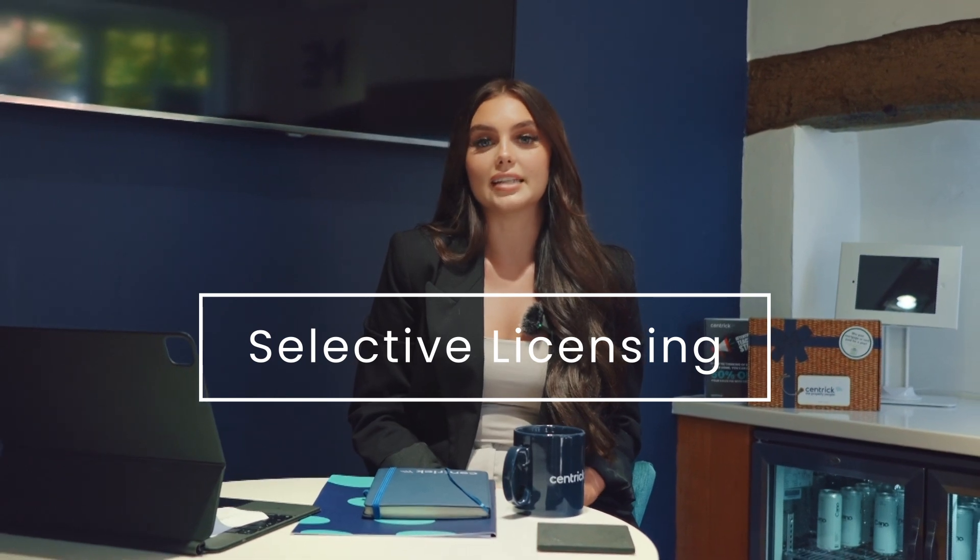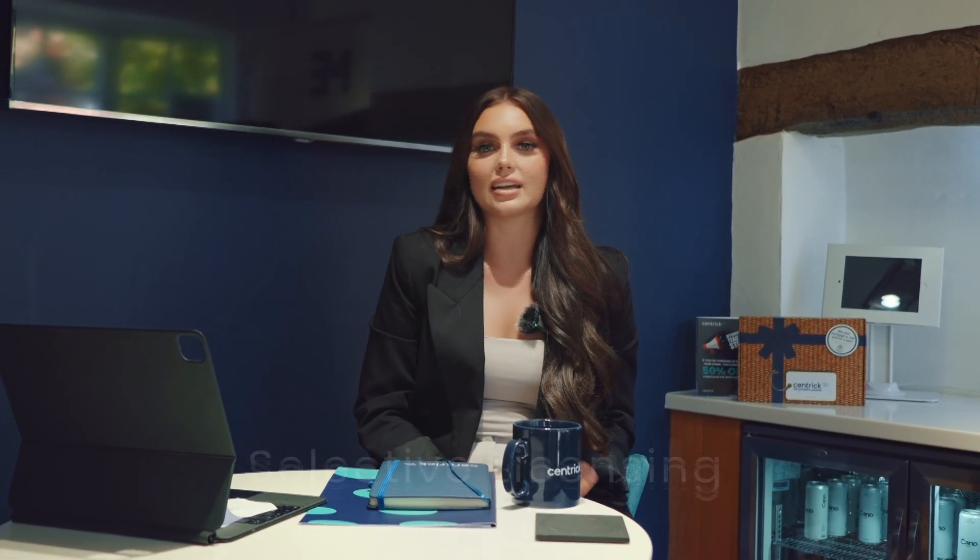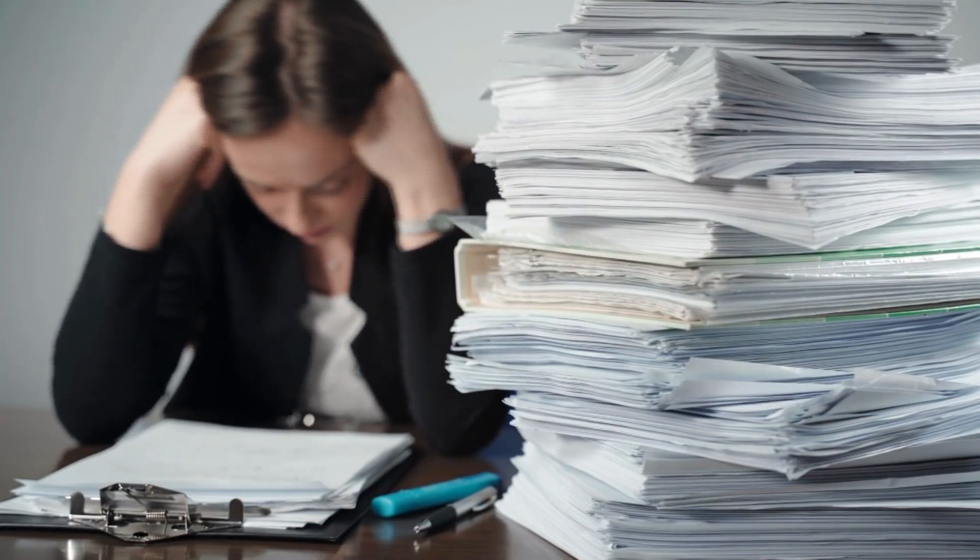One that you may not have heard of but has come into play very recently and is super important is the Selective Licensing Scheme. This applies to 25 selected boroughs in and surrounding Birmingham, following the likes of neighbouring cities such as Nottingham. We understand that the licensing process can seem confusing, daunting and quite costly. We are offering for our landlords to help handle the application and also process it. You can check out our blog for more information regarding this.